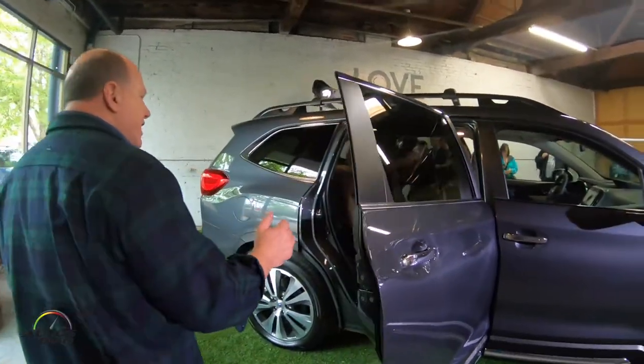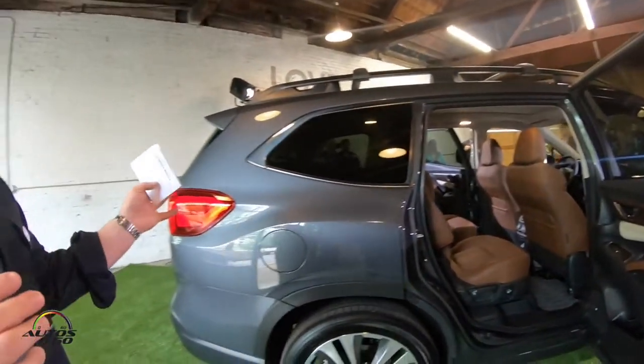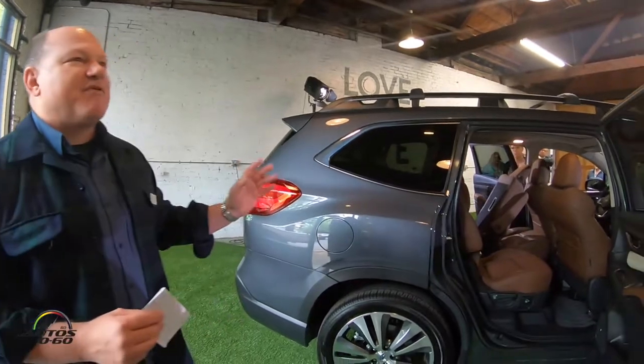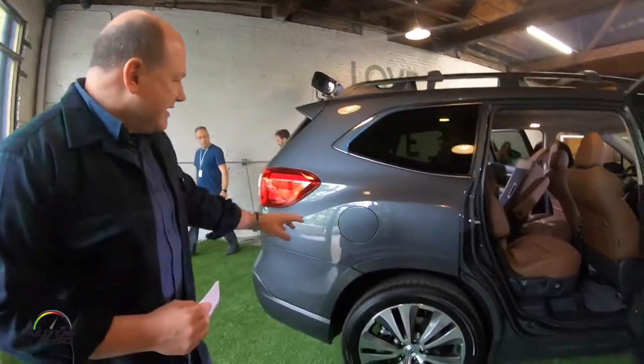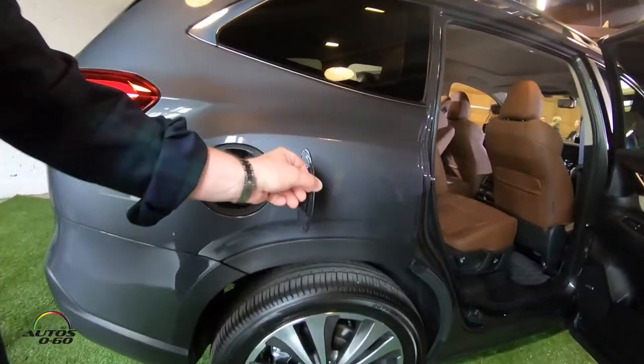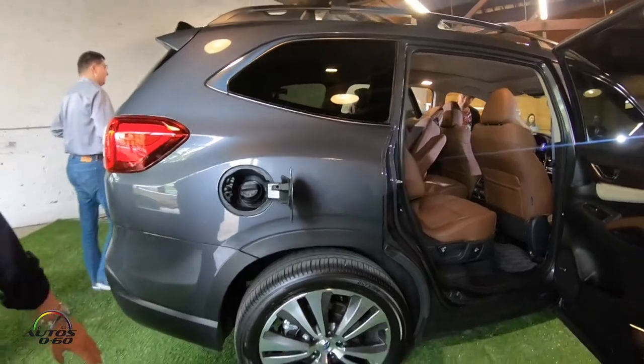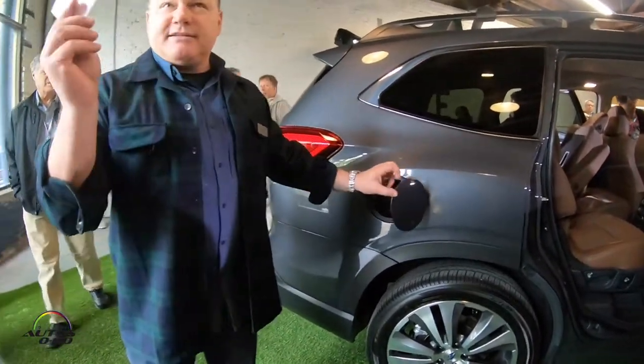Once again, great rear seat legroom, and third-row legroom is also really good. Those of you who are serial Subaru spotters will notice something different on this vehicle — the fuel door. You push it and it pops open. Every Subaru until now has had a little switch down below your foot that you had to open.